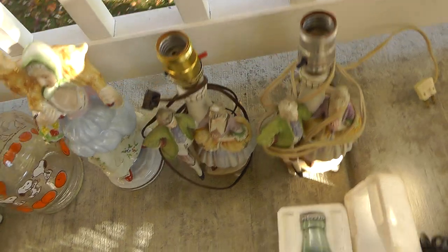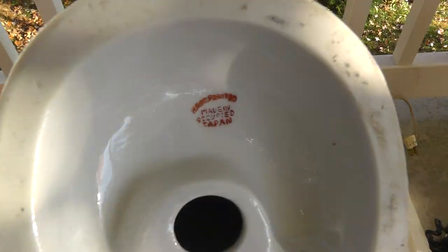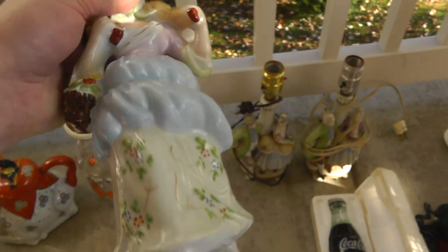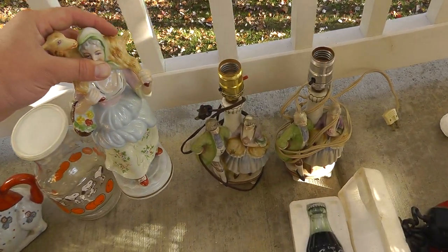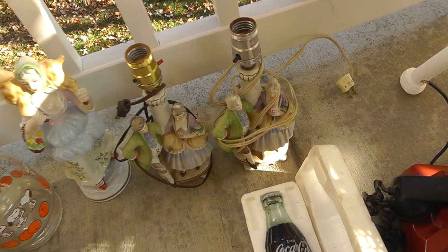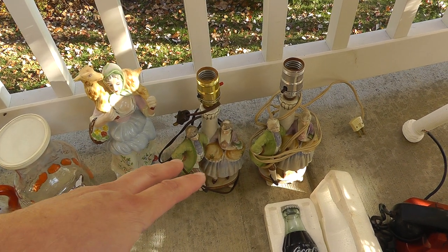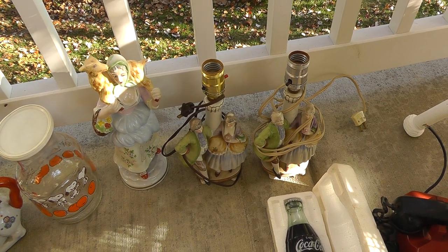These three pieces here are all Occupied Japan. Unusual to see a really large piece of Occupied Japan. And it's nice to have the pair of lamps all in good shape. That was five dollars for her and six for the pair of lamps.